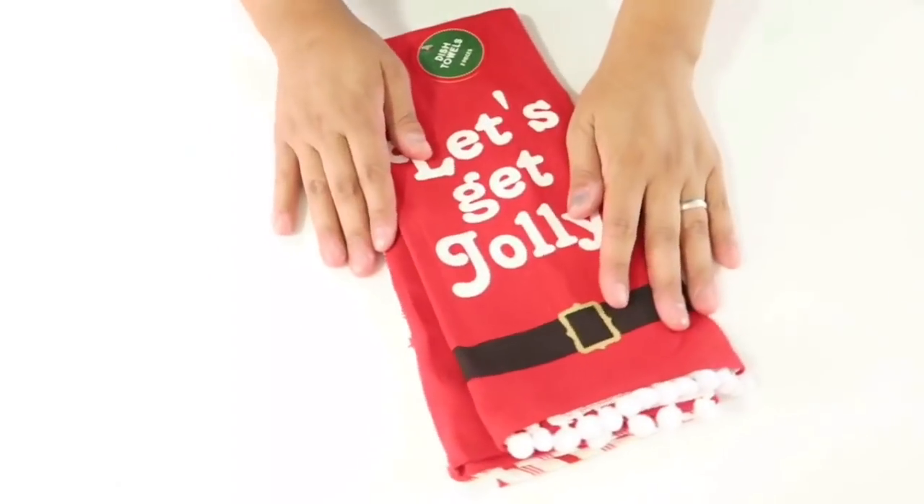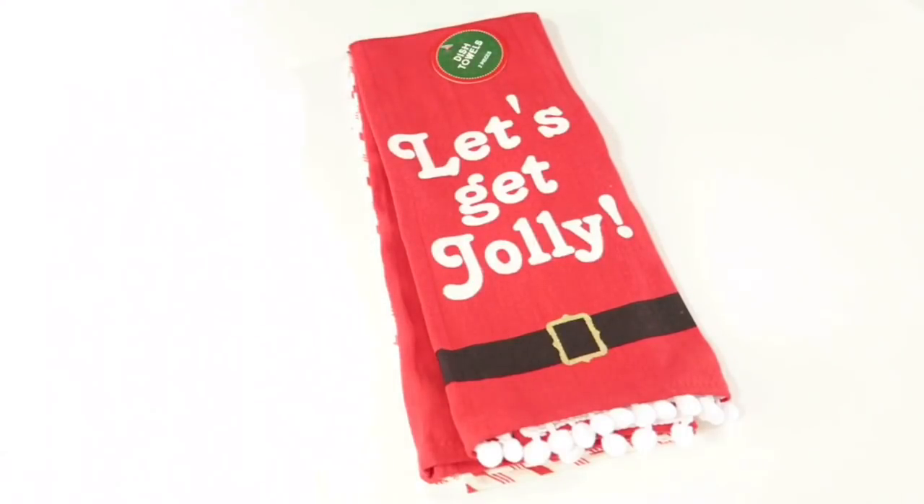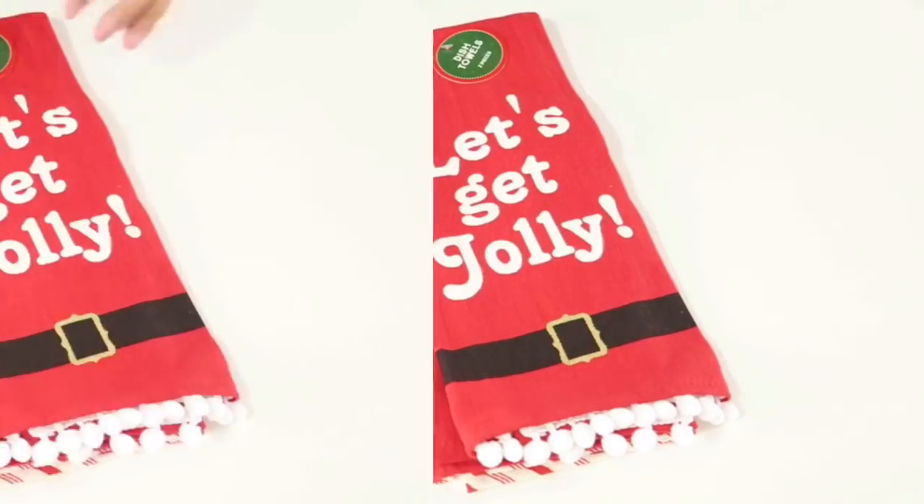I just wanted to share a haul I did at the Target Dollar Spot. I went and got a bunch of items from three different targets, so let's go ahead and get started so I can show you all the goodies I picked up.